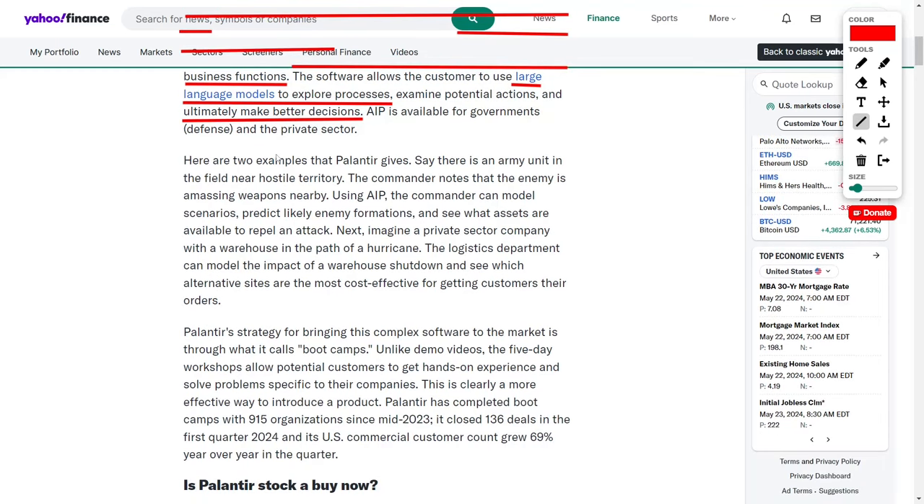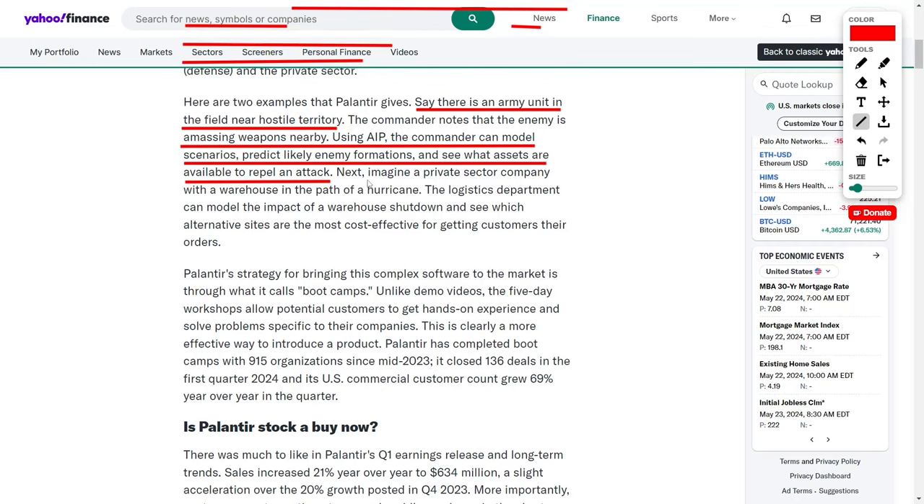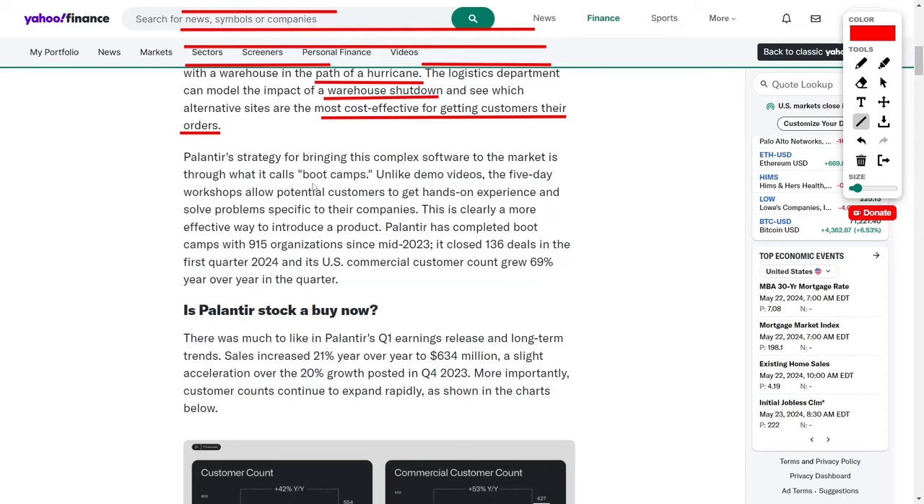Palantir provides two illuminating examples to illustrate the platform's versatility. Envision an army unit deployed in the field near hostile territory. The commanding officer notes that the enemy is amassing weapons nearby, posing a significant threat. Utilizing AIP, the commander can model various scenarios, predict likely enemy formations, and assess the available assets to effectively repel an attack. Next, consider a private sector company with a warehouse located in the path of a hurricane. The logistics department can leverage AIP to model the impact of a potential warehouse shutdown and identify the most cost-effective alternative sites.